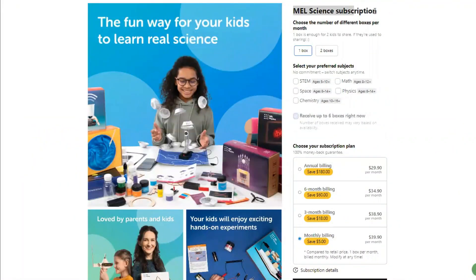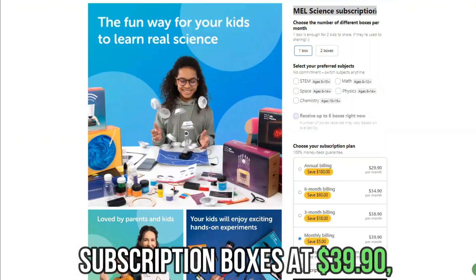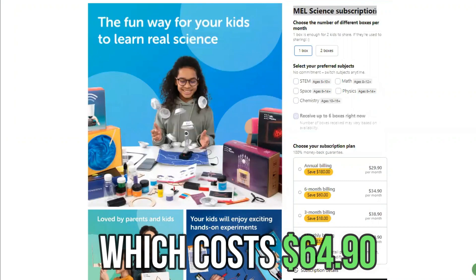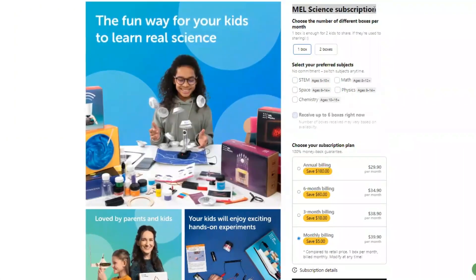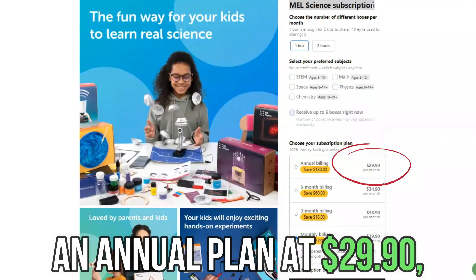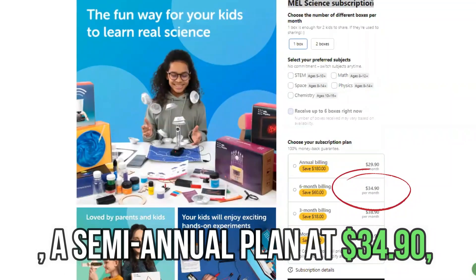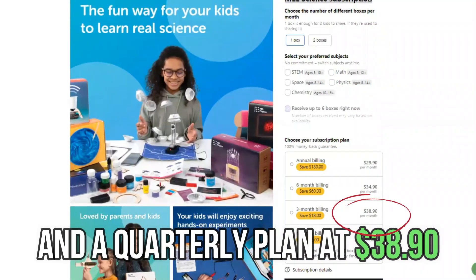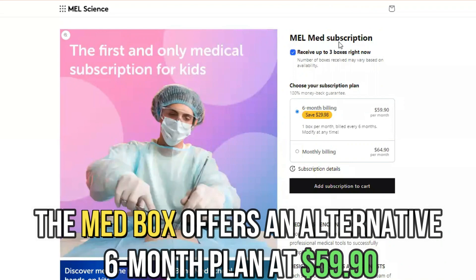Malscience offers monthly subscription boxes at $39.90, except the MED box, which costs $64.90. Malscience's regular boxes also have an annual plan at $29.90, a semi-annual plan at $34.90, and a quarterly plan at $38.90. The MED box offers an alternative six-month plan at $59.90.